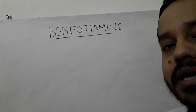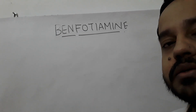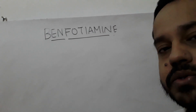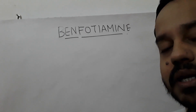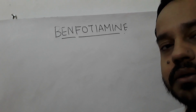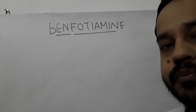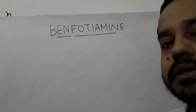I recommend every person who is above 40 years of age to take a benfotiamine supplement because when you have reached a certain age, you start to accumulate free radicals, there will be oxidative stress, and that will result in formation of advanced glycation end products — irrespective of whether you have blood sugar or not. This is a normal process of aging, and it will result in damage to a number of cells in your body.